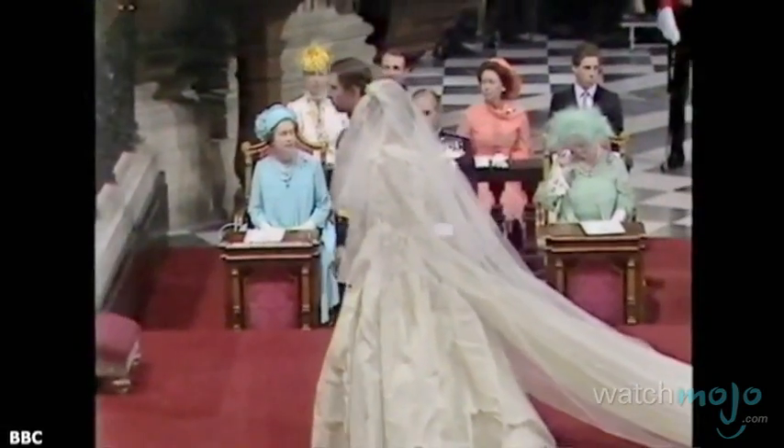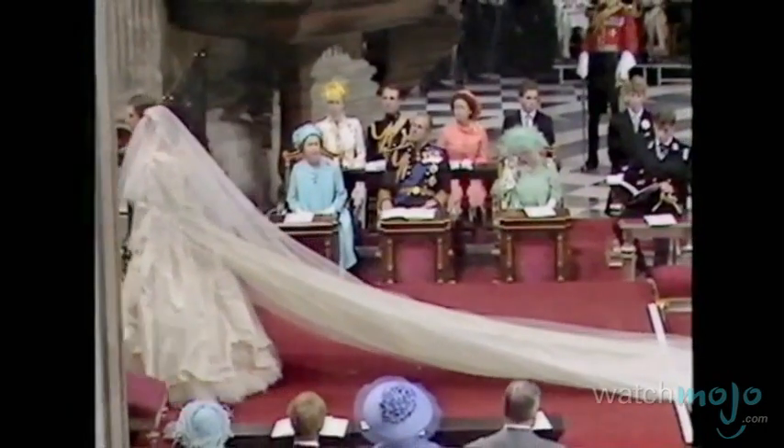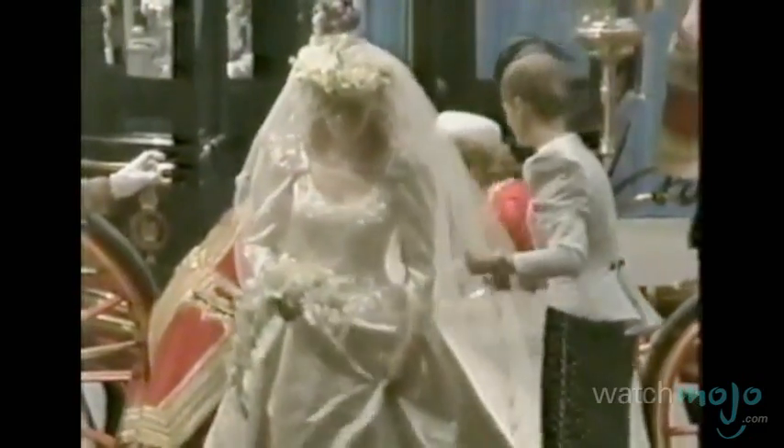Despite this striking change, royal brides continue to wear fairly conservative wedding dresses and choose not to show a lot of skin on their big day. But that doesn't mean they aren't extravagant.